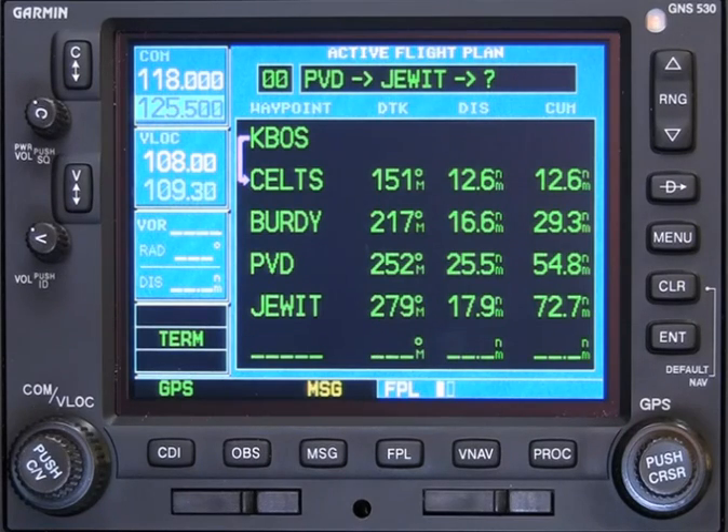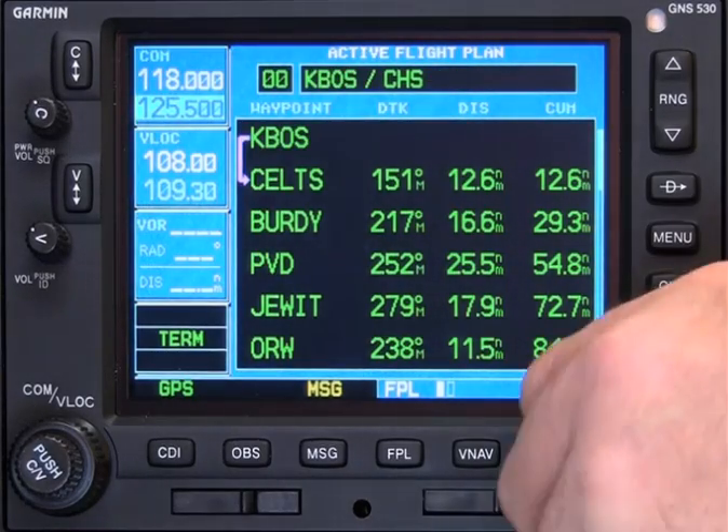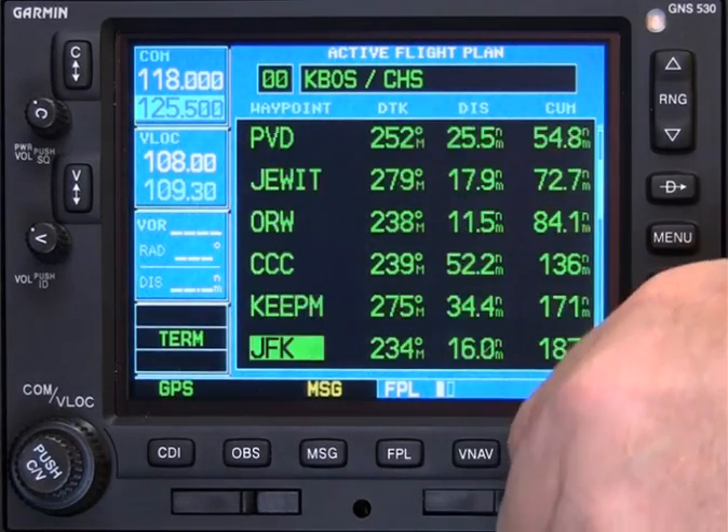One of the best features of the VFS 101 is that it automatically expands Victor Airways. So let's put in the rest of your clearance to Charleston. That's right — the VFS 101 has automatically expanded all the airways down to Charleston.